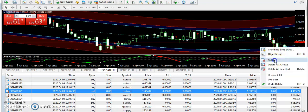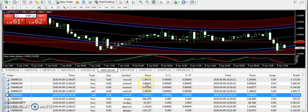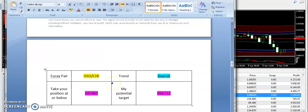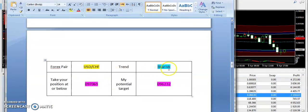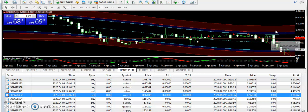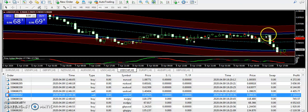Next, USD/CHF — a simple pair to trade. As per my signals report, I supplied a bearish signal from 0.97069, with a target price of 0.96232. The market broke the entry a little bit, then took a U-turn, and you need to hold the trade through that.